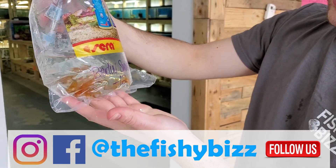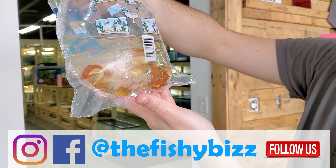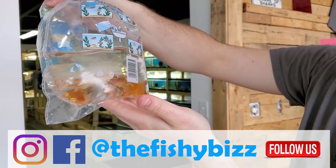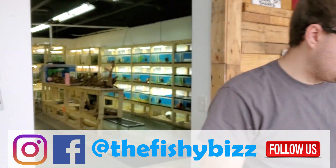Brilliant coy swordtails — I got pineapples but needed something a little different and these guys fit the bill. Kind of a cool black and orange speckling to them.